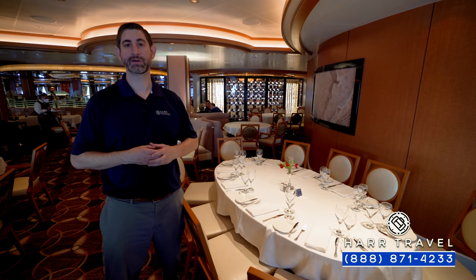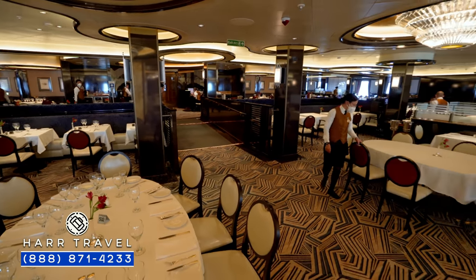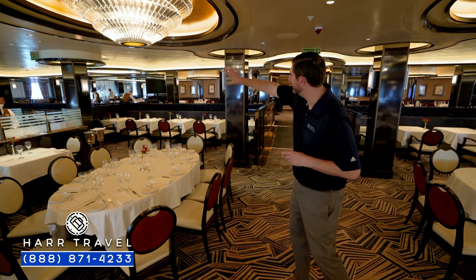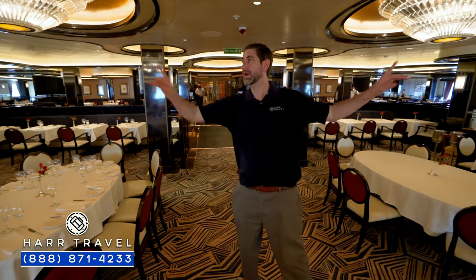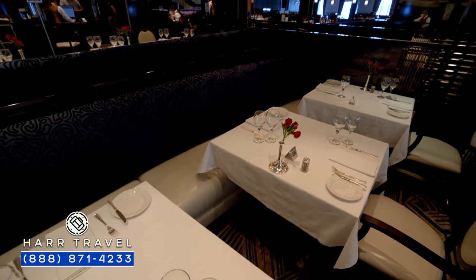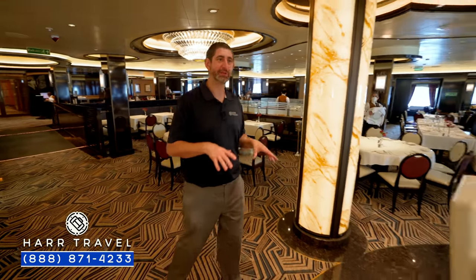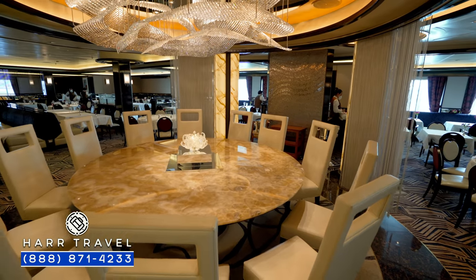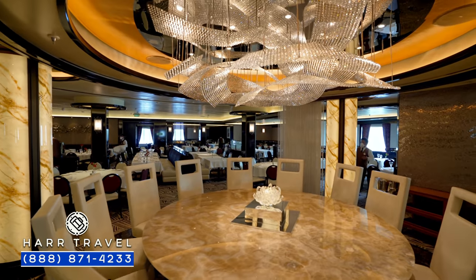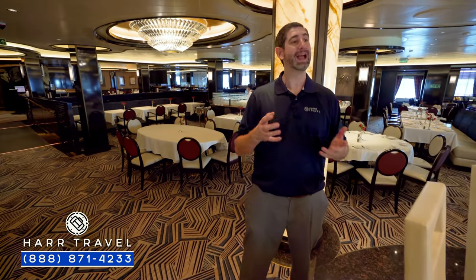Now we're just inside the Allegro dining room — another one of those large complimentary dining options on board, with breakfast, lunch, and dinner. It goes all the way along the back and the side, and I love that you can look out at the wake or ask for a table at the windows. It's also tiered, with booths and tables of all sizes. Something unique to this particular restaurant is the Chef's Table Lumiere — you've got a beautiful chandelier decor up above, a really nice large table where the chef will come out and explain every single course of an exquisite specialty wine-paired meal.